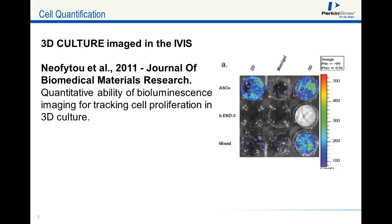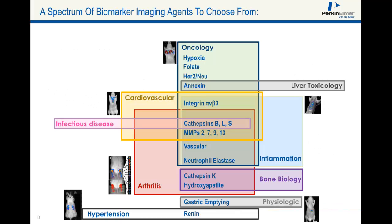A well plated with 3D luciferase cell culture is imaged here in the IVIS in vivo imaging system. This work was published by Dr. Neofido et al. in 2011 in the Journal of Biomedical Materials Research. A spectrum of biomarker imaging probes is available for you to choose from. For oncology, we have hypoxia, folate, HER2, apoptosis, integrin, cathepsin, and matrix metalloprotease probes available.